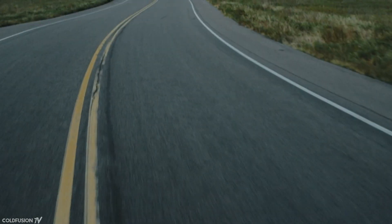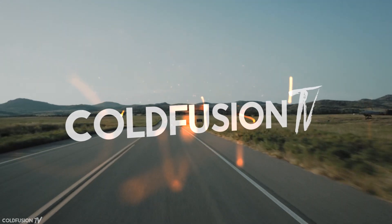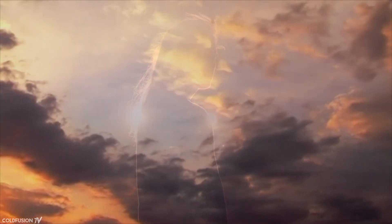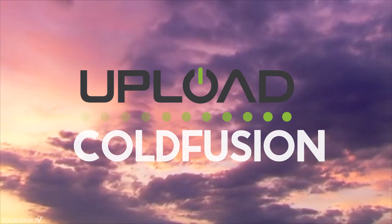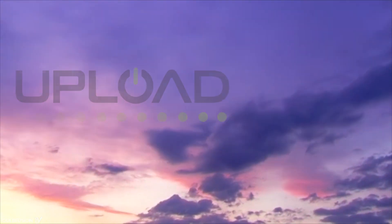You are watching ColdFusion TV. Hi, welcome to another ColdFusion video. This video is part of an ongoing series in collaboration with Upload VR. The series will cover the emerging technology of the VR and AR industry and what it means for the world we live in.